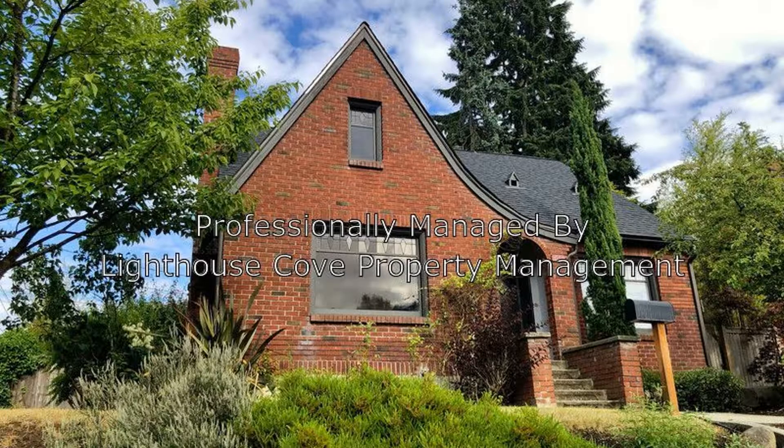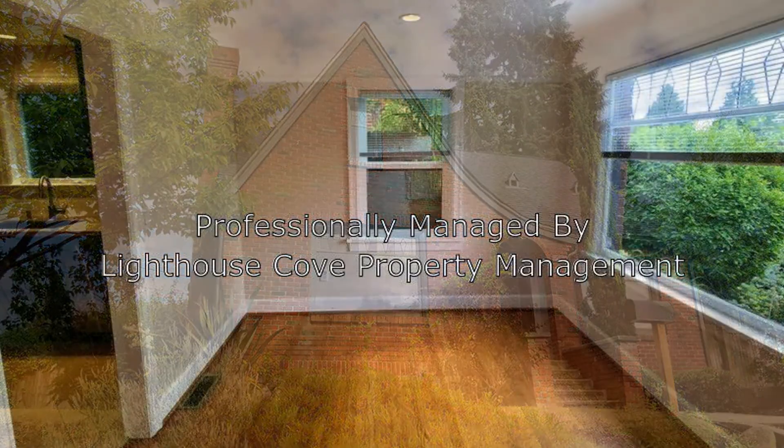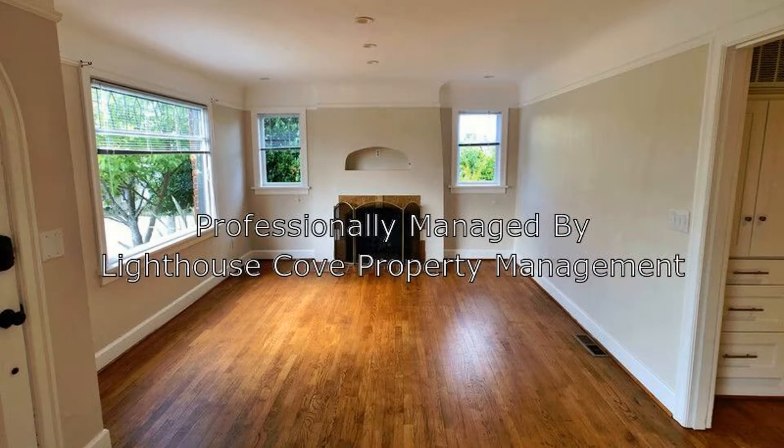This two-story home features stunning hardwood floors and plenty of natural light. The living area is spacious and comes with a wood-burning fireplace, making it perfect for relaxing and entertaining guests.